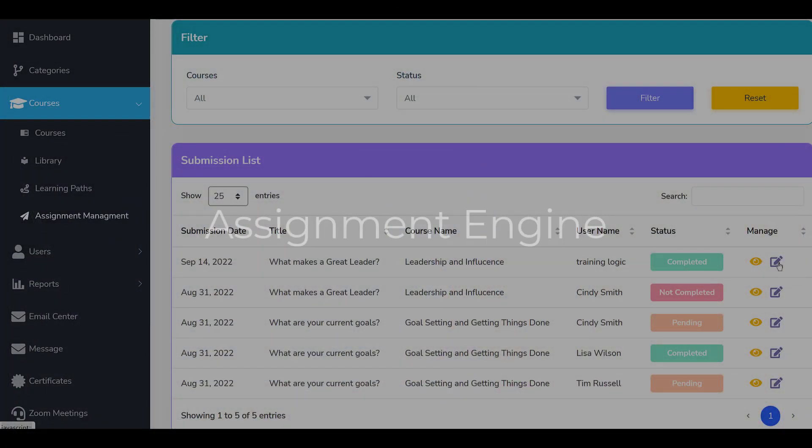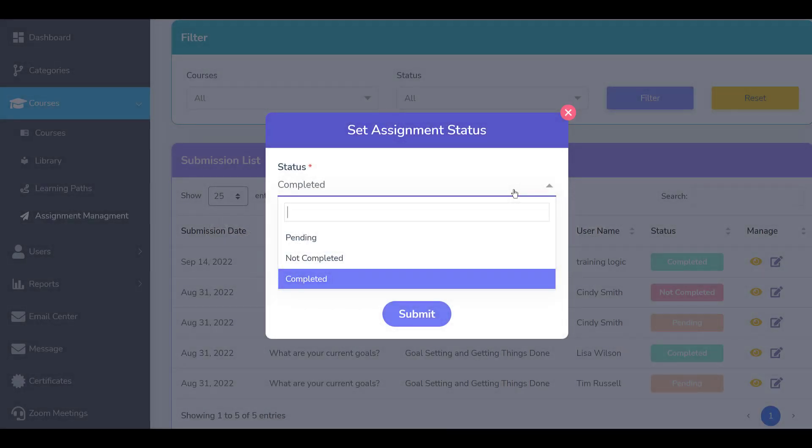Our platform includes an assignment engine, which allows you to ask employees for open-ended text or document-based feedback, as well as visual or video feedback. The assignment engine is particularly powerful for clinical training uses.